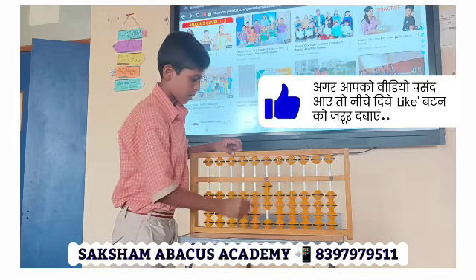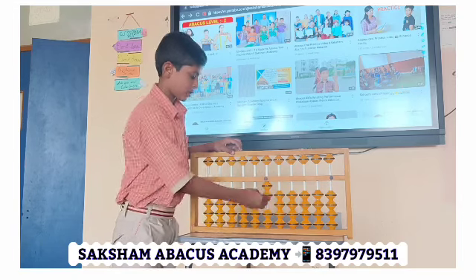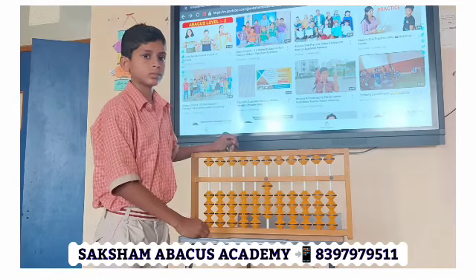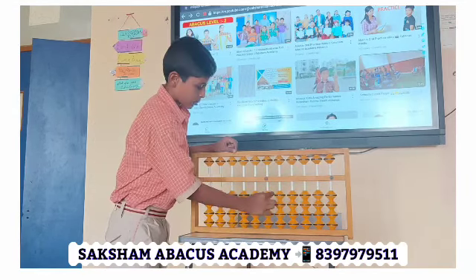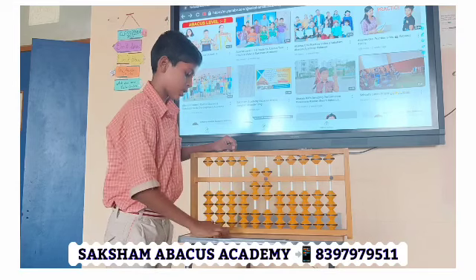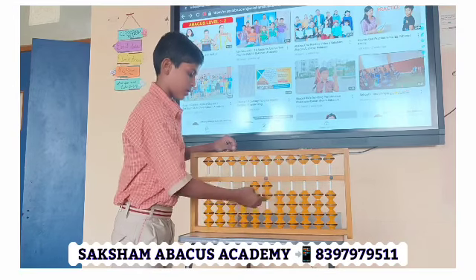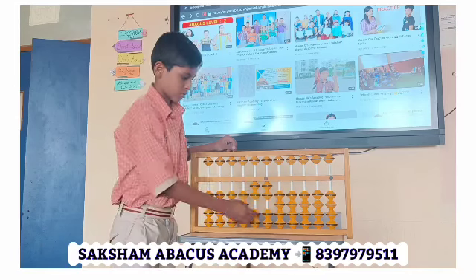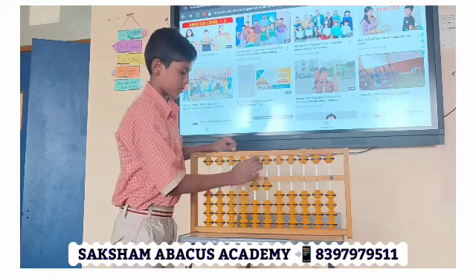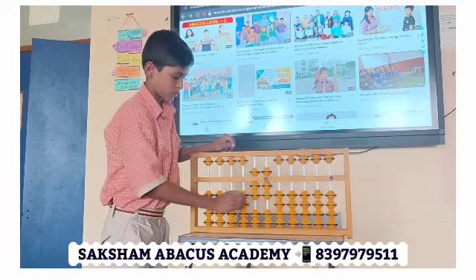22 plus 55 minus 55 plus 55 minus 7 plus 1 plus 2. Answer: 4. Good. Next: 22 plus 55 plus 25 plus 55 minus 66 plus 11 plus 22. Good. Next: 25 plus 55 plus 11 minus 22. Good. Next.